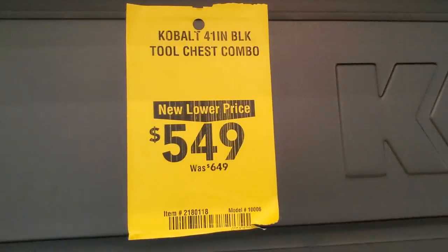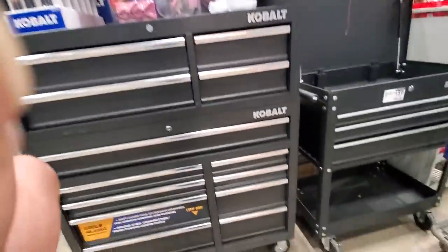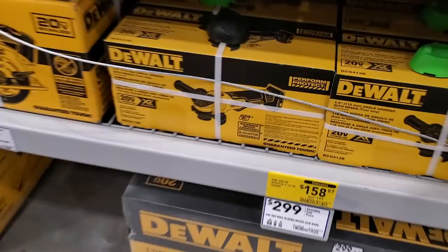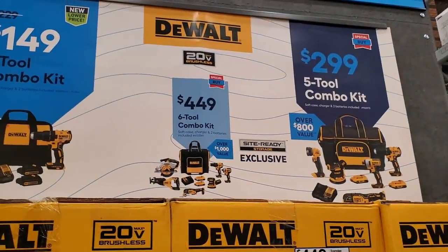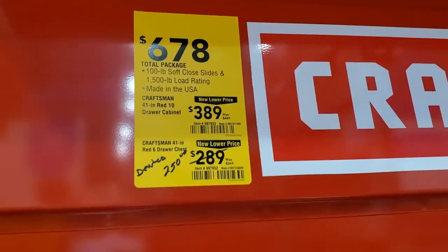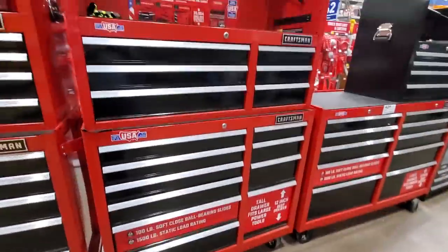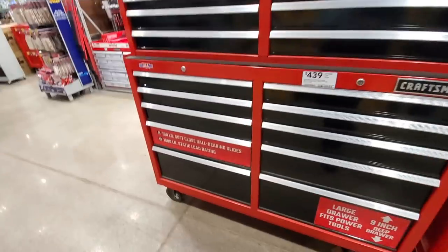That's a really nice chest. Then this one's $549, was $649. They only had the black one here; still a great box for the price. They've got these on clearance too — $158 for a brushless angle grinder. I believe their Power Detect line is coming, which is why they're clearing these out. You've also got $299 for the 5-tool combo kit, $449 for the 6-tool, and $149 for the 2-tool combo.